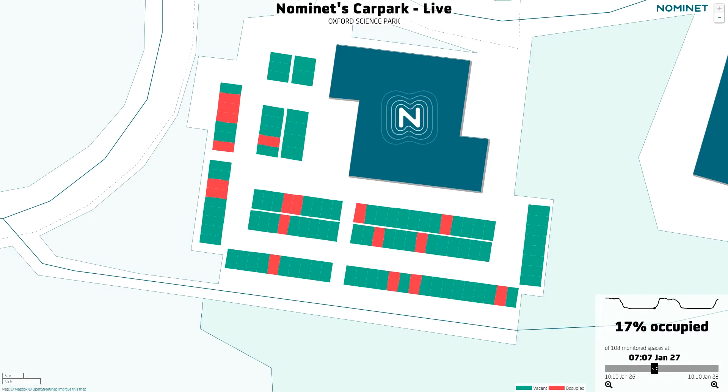River flooding and car parking may appear to be very different problems, but they're fundamentally very similar. Both involve taking measurements over time of geographical objects, whether it's a stretch of river or a rectangular car parking space.